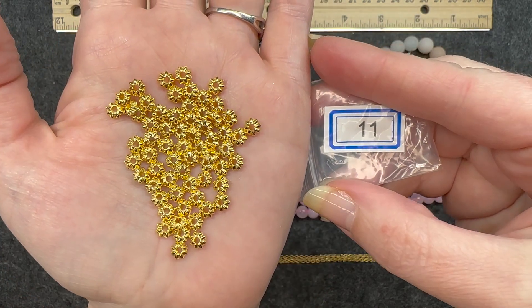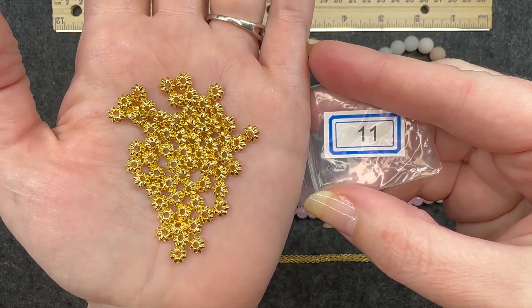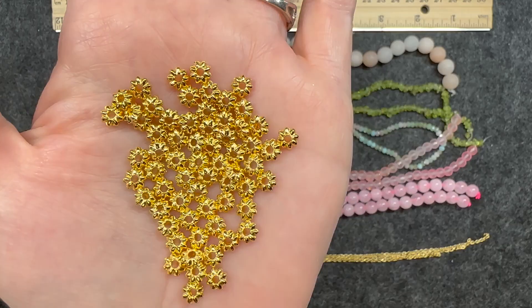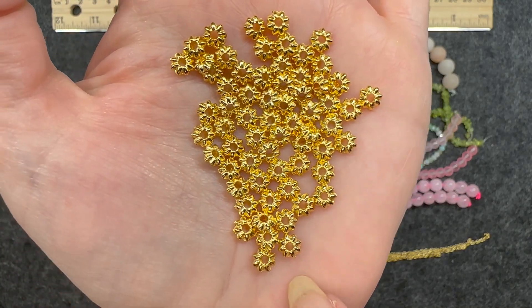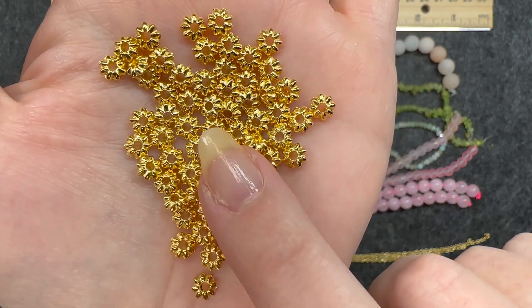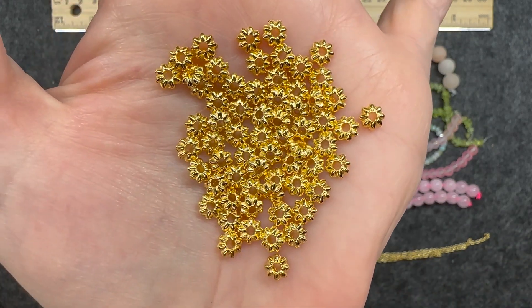Number eleven: 10 grams of five and a half by two millimeter corrugated rondelle beads, gold. These are spacer type beads, and of course you can see that rondelle shape. These are very nice. I really like these.